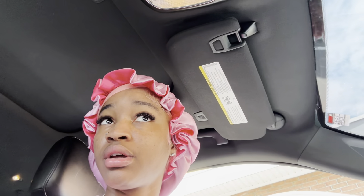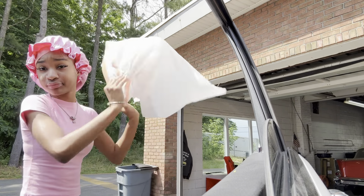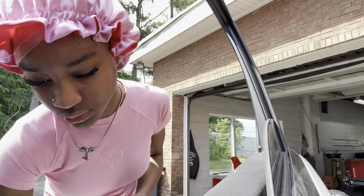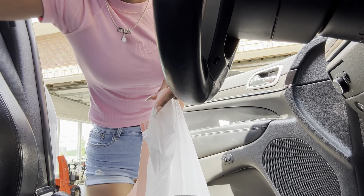Okay guys, we have arrived at the car wash! I parked on the side to clean my car out first. All the stuff is just all over the place in my car — it's sad — but we're gonna take care of it.